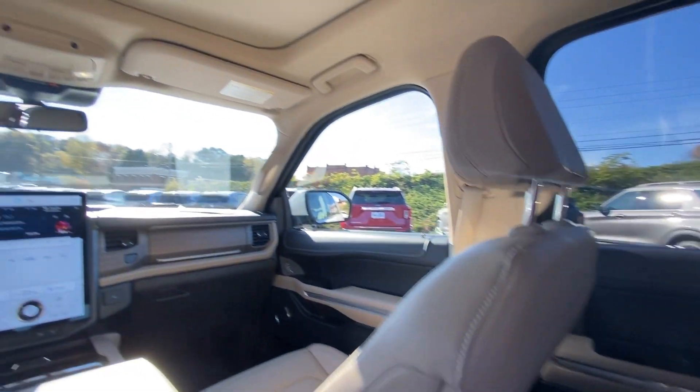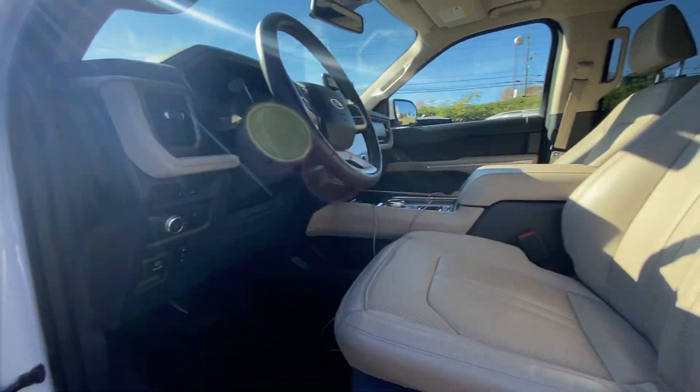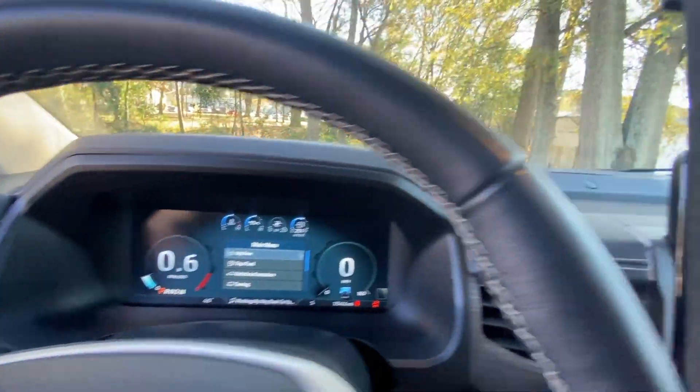Heated steering wheel, pre-collision system, panoramic roof, lane departure warning, navigation system, keyless entry, hands-free liftgate, sunroof/moonroof, premium sound system, satellite radio.